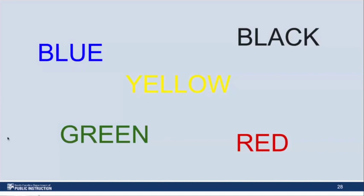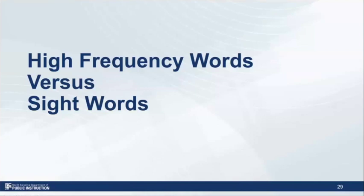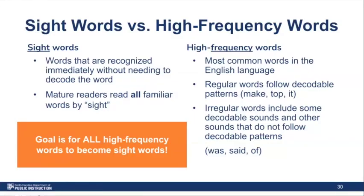Over the next few slides, we're going to talk about the difference between the terms 'sight words' and 'high frequency words,' because those terms are often confused and interchanged — they're actually two very different terms. Sight words are those words we have stored in our brains as if by sight — we recognize them automatically and immediately without decoding. High frequency words are the most common words in the English language. Some of those high frequency words might have regular decodable patterns, and some are very irregular and have some decodable portions but other portions that have to be taught explicitly. In order for a high frequency word to become a sight word, we have to have strategic instruction.